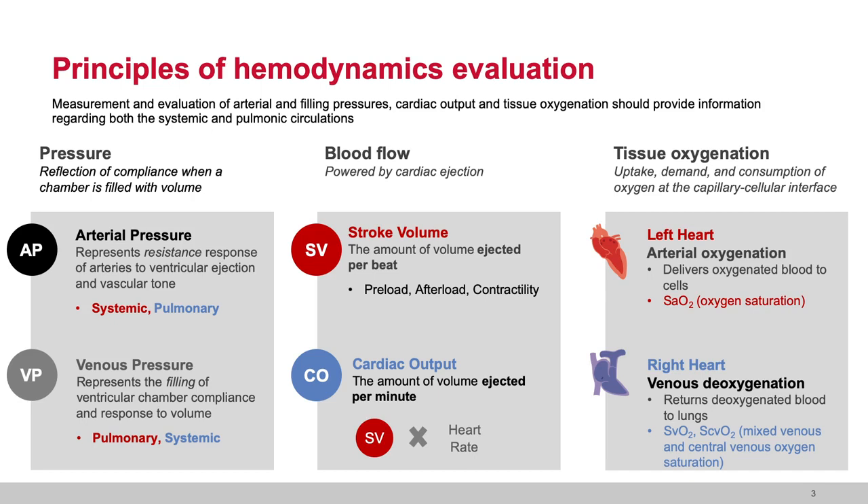Arterial pressure is about the resistance of the arteries to the bolus of blood from the ventricles. Arterial pressure is something we chase aggressively at the bedside — first giving volume to the ventricle in hopes that volume will move into the artery, and secondly by increasing the resistance of the arteries with vasopressor administration. But it is important to remind oneself that pressure is always about volume and the resistance of a chamber being filled.